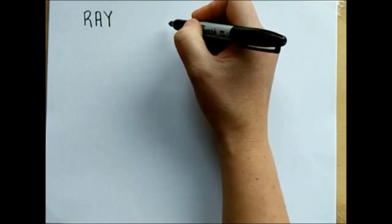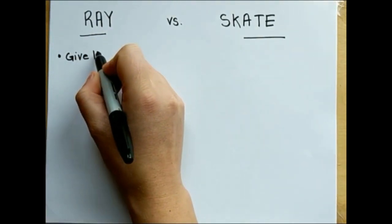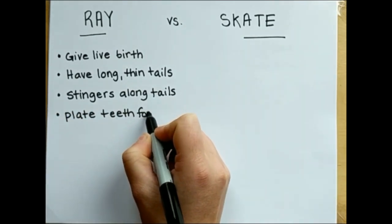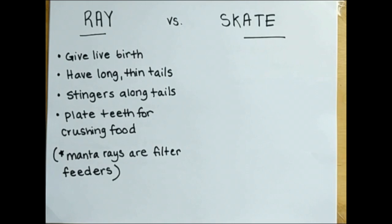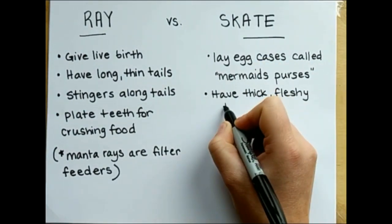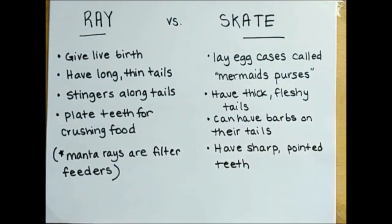A skate looks a lot like a ray — think stingray — but there are a number of differences between the two groups of fish. Rays give live births, have long thin tails, often have stingers along their tails, and have plate teeth for crushing prey, or in the case of manta rays, are filter feeders. Skates, by comparison, lay egg casings called mermaid's purses, have thick fleshy tails, can have barbs on their tails, and have sharp pointed teeth.